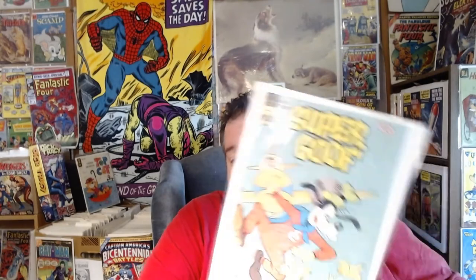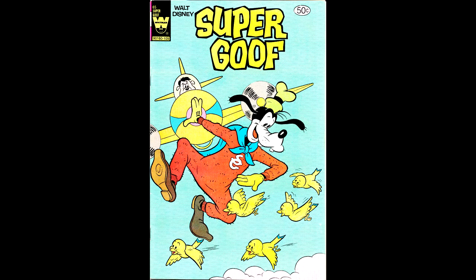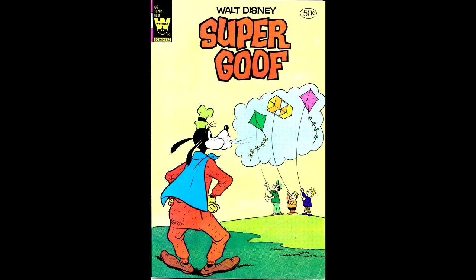Here's a Whitman Super Goof number 65 from 1981, and number 66 from December of 1981.